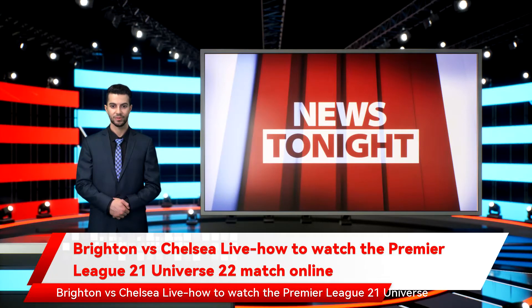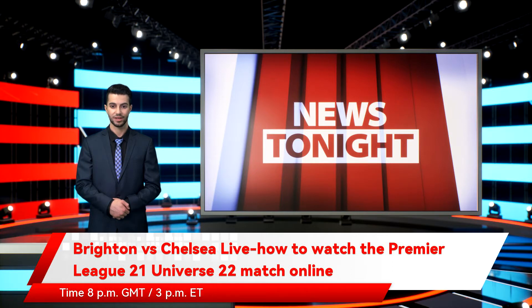Brighton vs Chelsea live: how to watch the Premier League 2021/22 match online. The Brighton vs Chelsea live stream will see the London club travel to the south coast in the hopes of returning to winning ways in the league. While the current European champions have enjoyed a series of cup victories in recent weeks, their Premier League form hasn't been quite as impressive. The Brighton & Hove Albion vs Chelsea live stream takes place today at 8pm GMT.